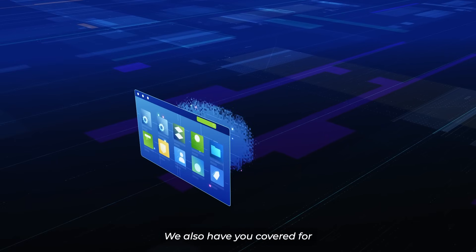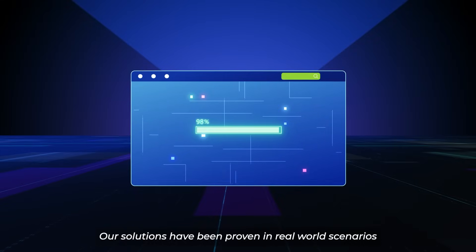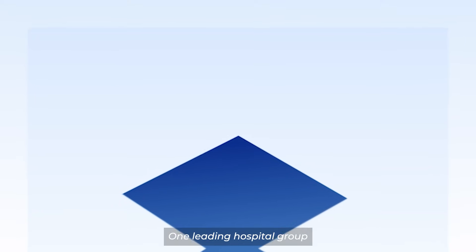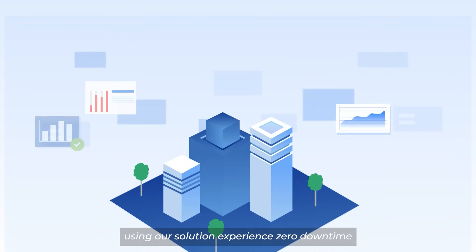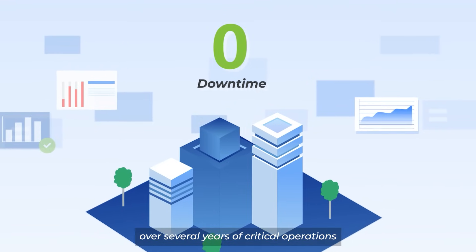We also have you covered for unexpected disruptions with reliable disaster recovery options. Our solutions have been proven in real-world scenarios to ensure rapid recovery times. One leading hospital group using our solution experienced zero downtime over several years of critical operations.